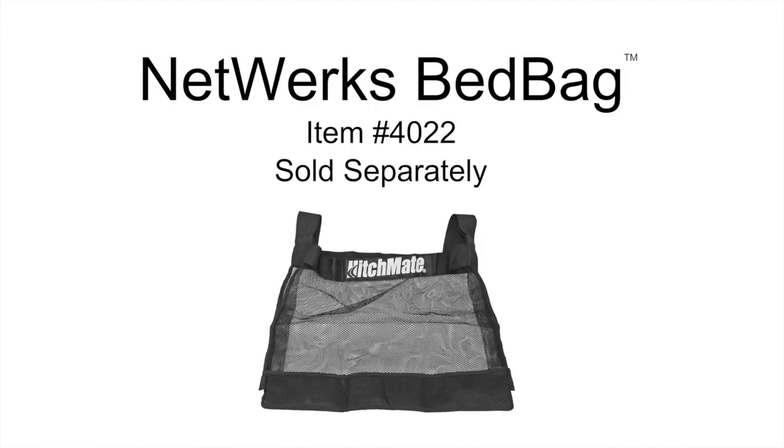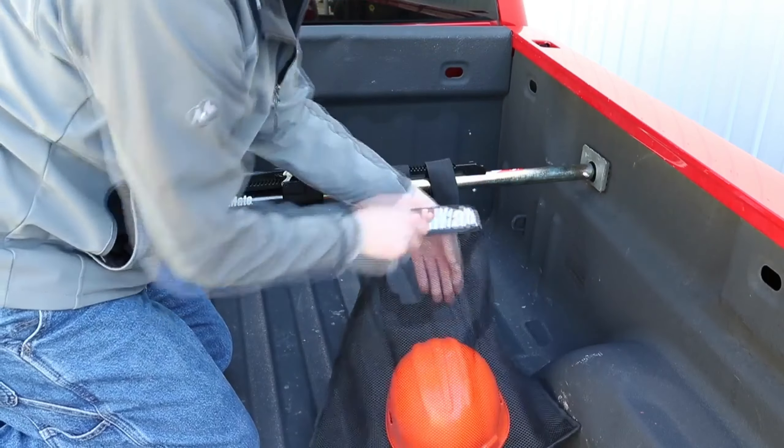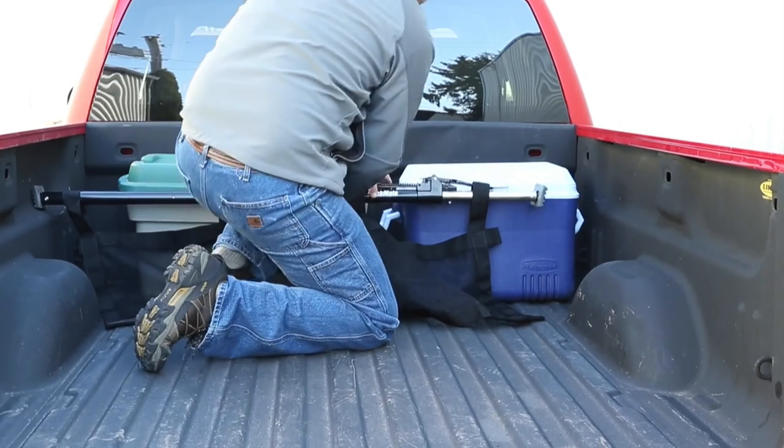For added safety, fragile or small items can be placed in a bag and secured with the bar, keeping them in place even during intense car movements. Available for $70, this accessory is a game changer for heavy haulers.